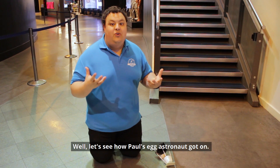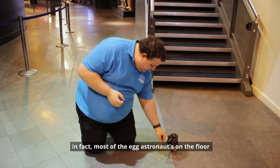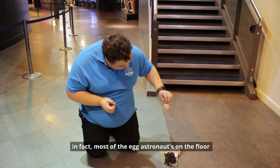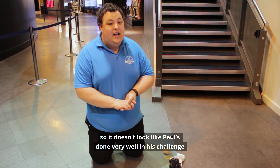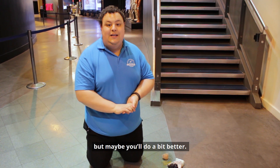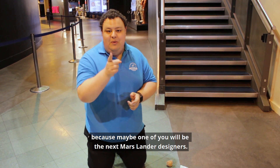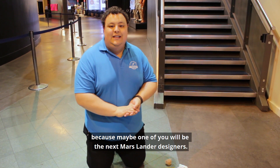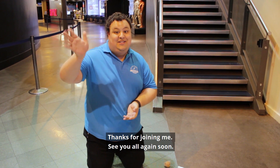Well, let's see how Paul's egg astronaut got on. Oh dear, it's not looking good. In fact, most of the egg astronaut is on the floor. So it doesn't look like Paul's done very well in his challenge, but maybe you'll do a bit better. Why not share your videos with us and let us know how you get on, because maybe one of you could be the next Mars Lander designer. But for now, I've got some cleanup to do. Thanks for joining me — see you all again soon.